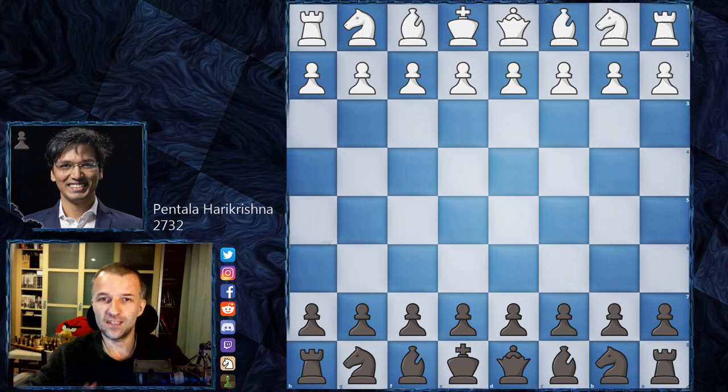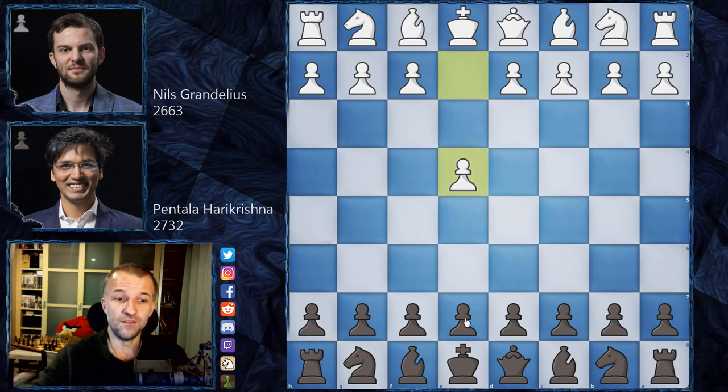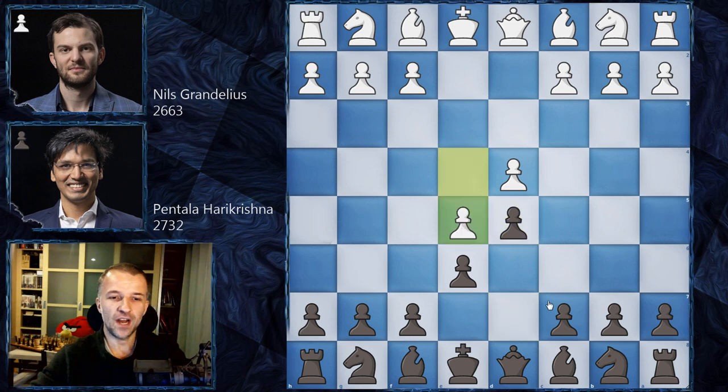So, without further ado, let's see the game against Nils Grandelius, who opened, of course, with e4. We have e6, d4, d5 and here Pentala Harikrishna plays French defense from time to time - if this was a surprise for Nils Grandelius. Usually he goes for knight d2. However, against Pentala, he believed that maybe Harikrishna actually prepares something against that.